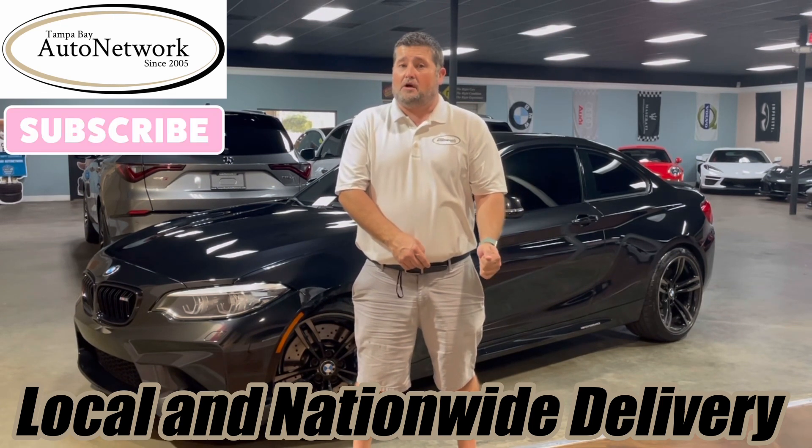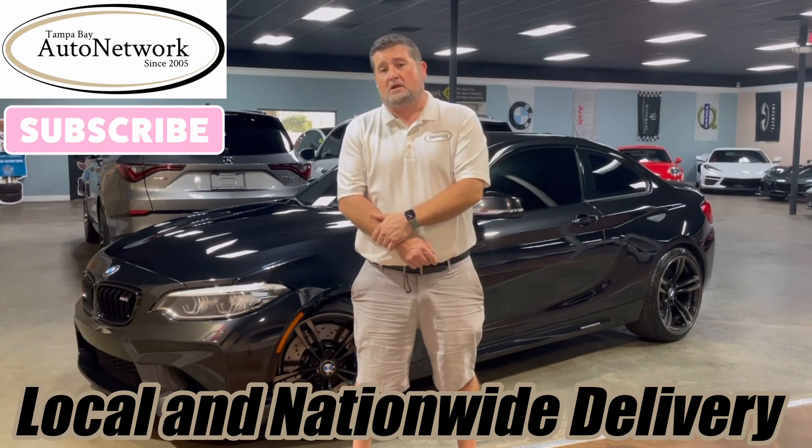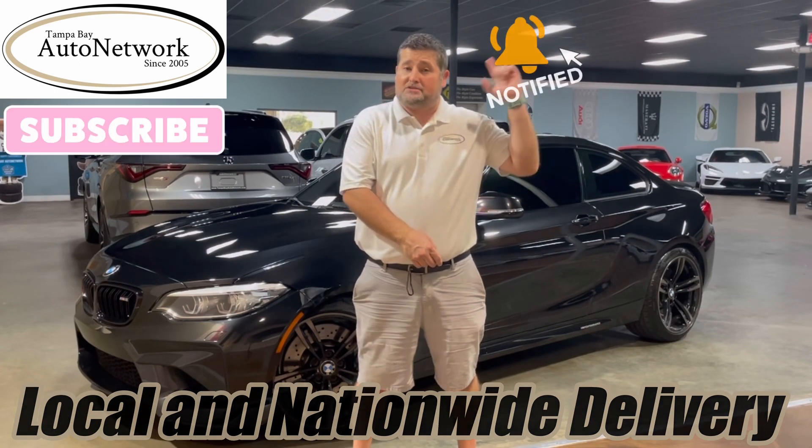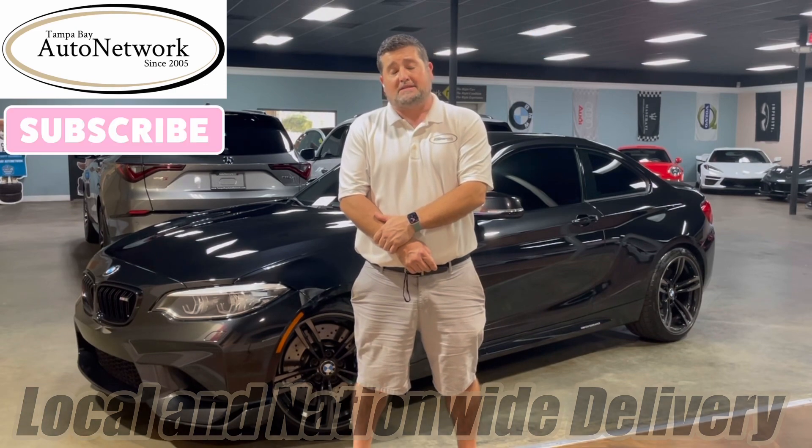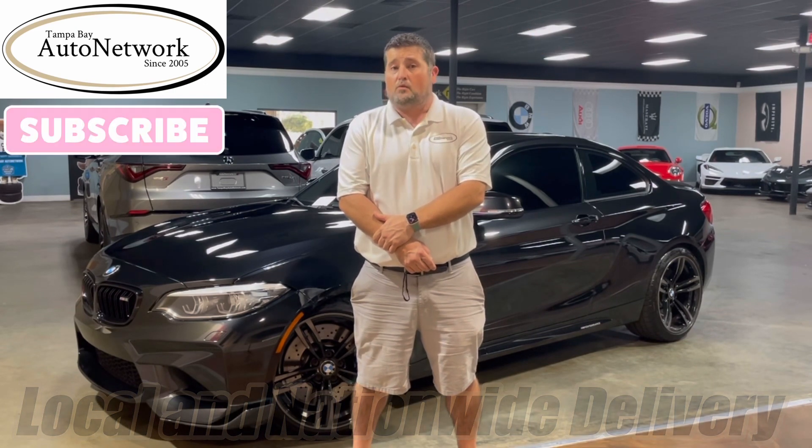Also like, subscribe, and give us a comment down below — it's the only way we're going to get your opinions on our inventory. And don't forget to smash the bell; that's the best way for you to stay up to date with our inventory by staying up to date with our walk-arounds as we make them.